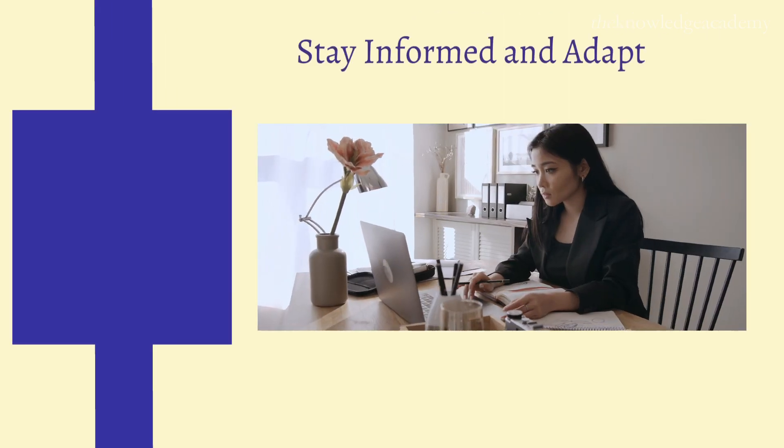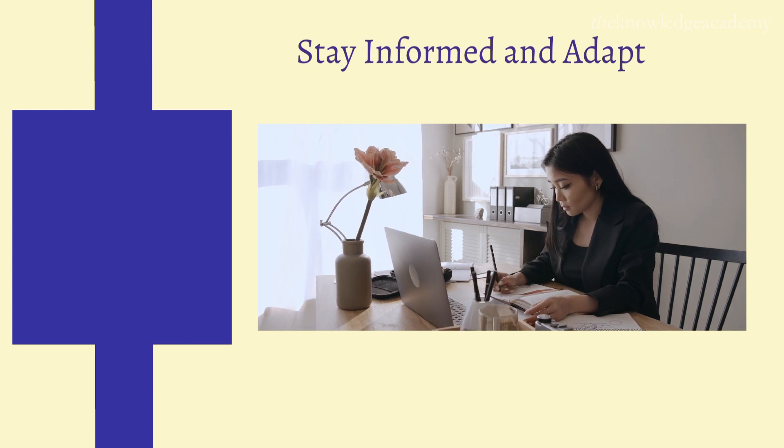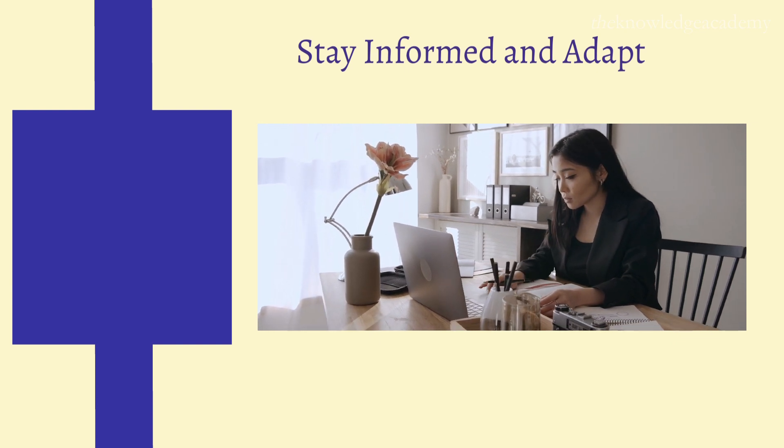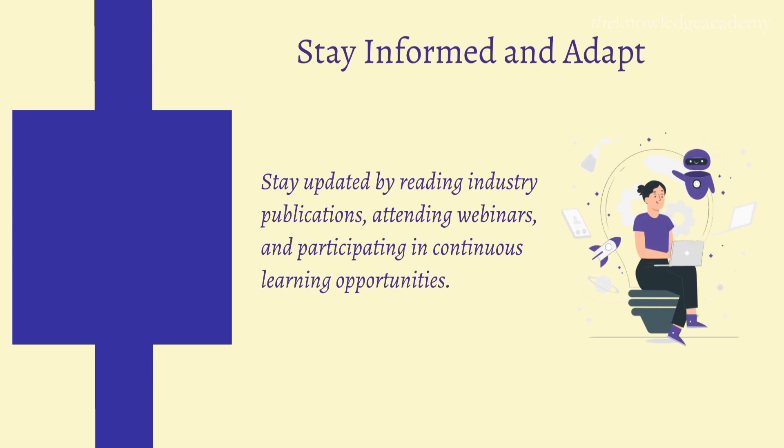Step 7: Stay Informed and Adapt. Commit to staying informed and adapting. The HR field is dynamic with constant changes in laws, technology, and best practices. Stay updated by reading industry publications, attending webinars, and participating in continuous learning opportunities.